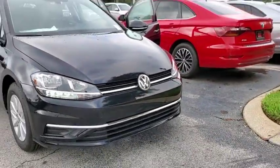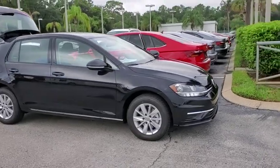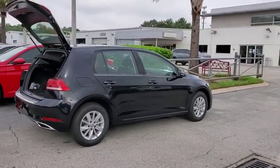Come test drive a 2019 Volkswagen Golf. It's the original fun-to-drive hatchback. Drive one today. This vehicle has less than 100 miles. Here are some of this vehicle's great options.